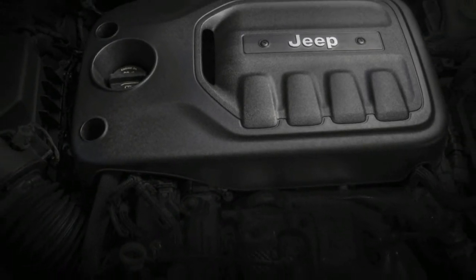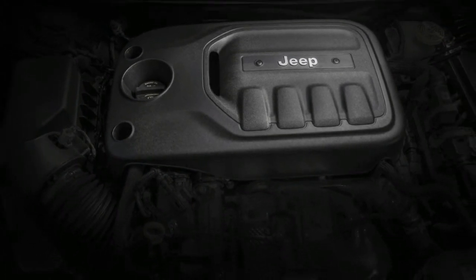Pros: off-road ability like nothing else in this segment. Cons: most buyers will never go off-road.